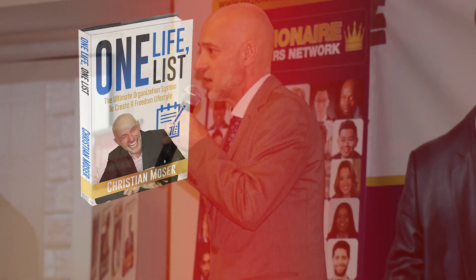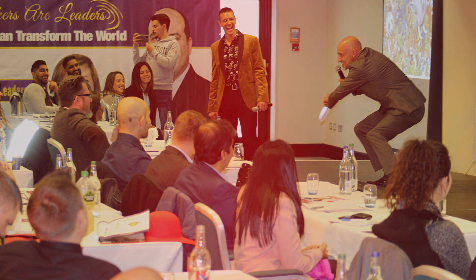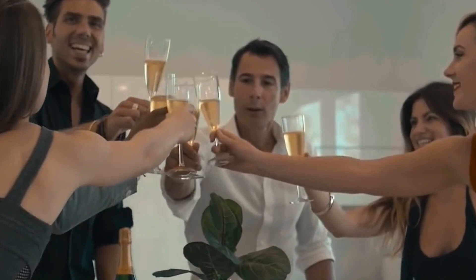There were a lot of different pictures that I looked at because Christian, the author, was a very smiling and very coachable person. I chose a particular photo of him where he was smiling quite a lot, because I really wanted to express the feeling of joy that you get when you have a freedom lifestyle. The freedom lifestyle was the outcome of the book One Life, One List, which is about productivity. When you're productive, you're happier because you take less time to do the same thing, and then you have more money, more time and everything.